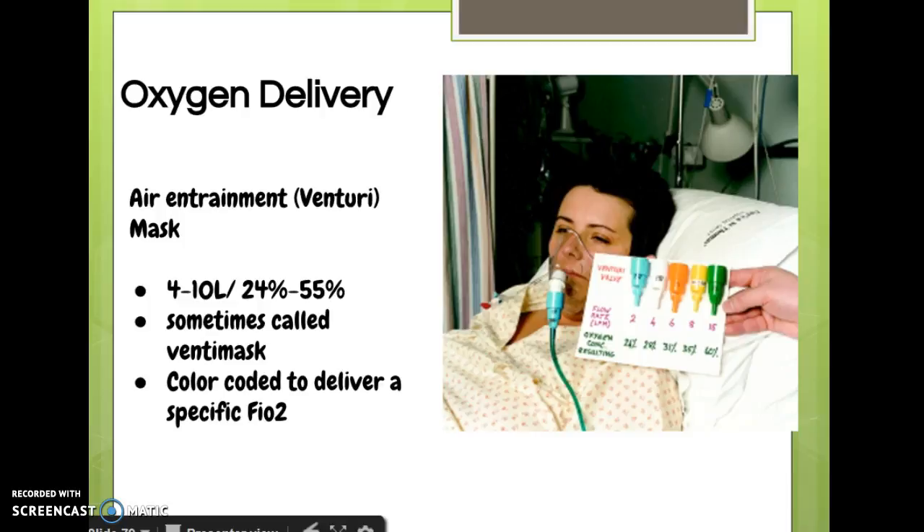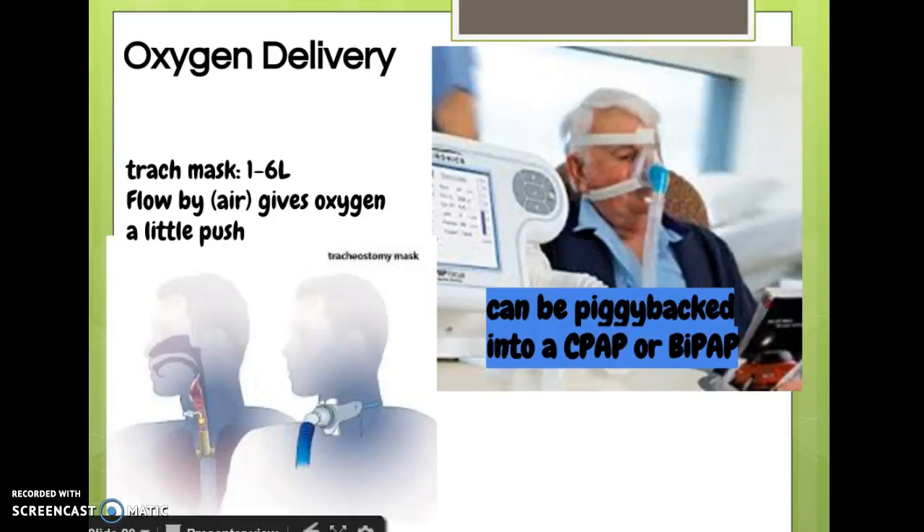This is a Venturi mask, also called air entrainment. These aren't seen very often, but what they deliver doesn't depend on what you set the wall oxygen to — it's based on the color-coded part of the mask, which delivers a very specific FiO2. They can deliver anywhere from 24 to 60% FiO2 and are used when we want to be really precise with oxygen delivery, usually in the ICU. If someone has a trach, they can use a trach mask, which fits right over the trach and can be used for 1 to 6 liters.